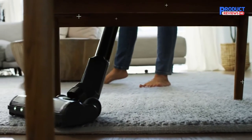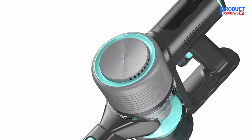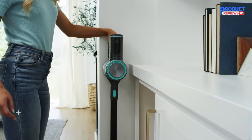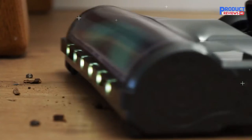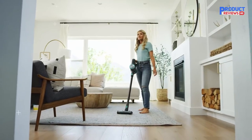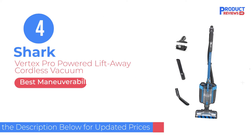Unlike many other budget-friendly vacuums, it has a HEPA filter to trap fine particles as you clean, which is great if you suffer from allergies. It supplies a maximum of 1 hour of runtime in its most energy-efficient mode, though its runtime drops to a little over 10 minutes if you run it in its high-power mode. The Wyze Cordless Vacuum is a basic budget-friendly cordless stick vacuum.